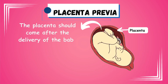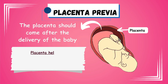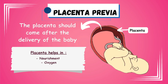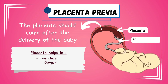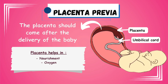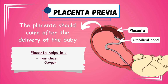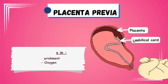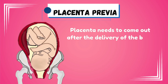The placenta should come after the delivery of the baby, as it is the organ that helps to nourish the baby inside the womb and also provides oxygen to the baby. This is provided through the umbilical cord which connects the baby to the placenta. Once the cord is cut, the baby needs to breathe on its own and also needs to be fed by the mother. The placenta thus needs to come out after the delivery of the baby.